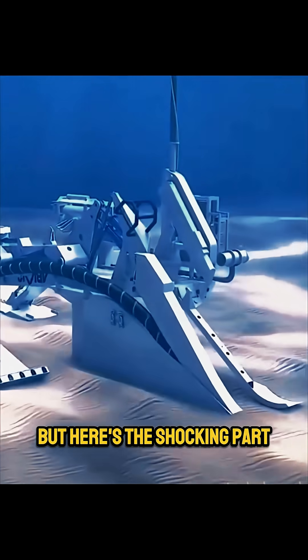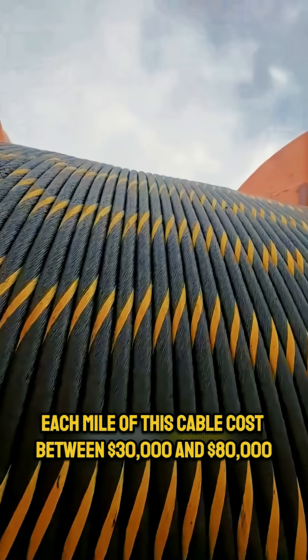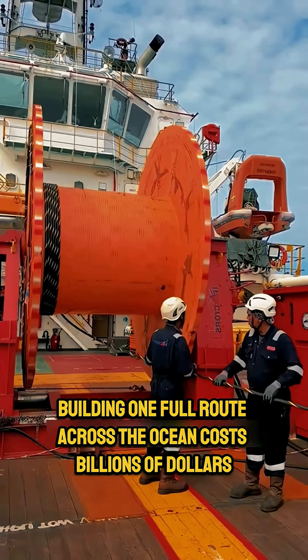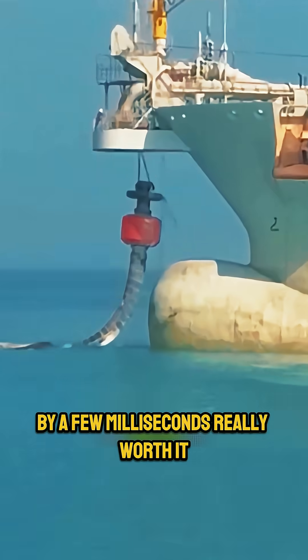But here's the shocking part: each mile of this cable costs between $30,000 and $80,000. Building one full route across the ocean costs billions of dollars. So, is spending billions just to make the internet faster by a few milliseconds really worth it?